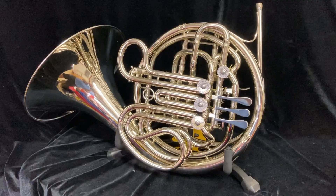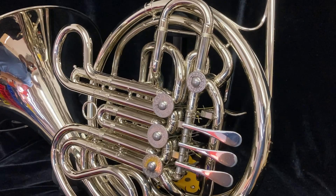The valves have great compression. There are minor dings and dents throughout the horn, as can be seen right here on the bell. The horn is used, but I know the person who owned it and they cared for it very well.